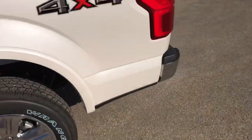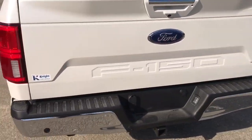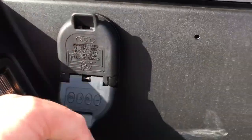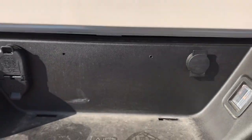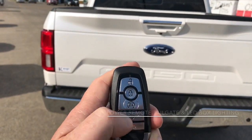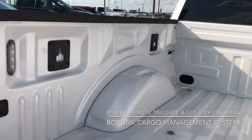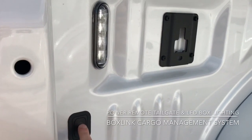Now we'll come around to the back of the truck. This has got the five and a half foot box. You've got your trailer seven-pin and four-pin plugs just over there — nice that they're above the bumper. On your remote you can actually open up the tailgate. You've got your BoxLink cargo management system over there, and you've also got your LED box lighting which can be operated with that button.